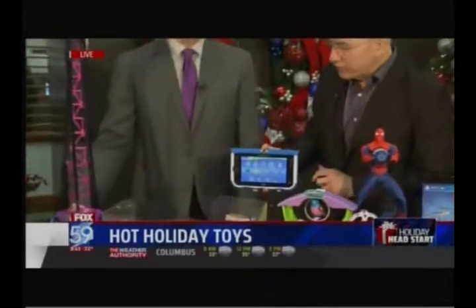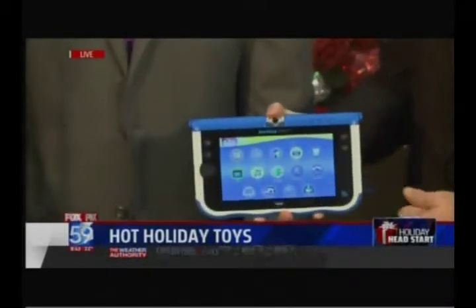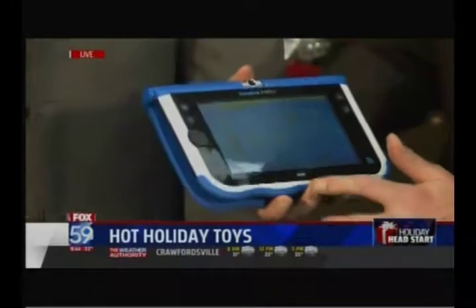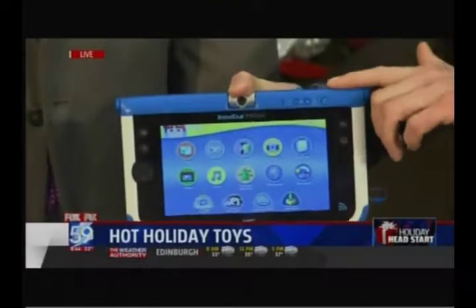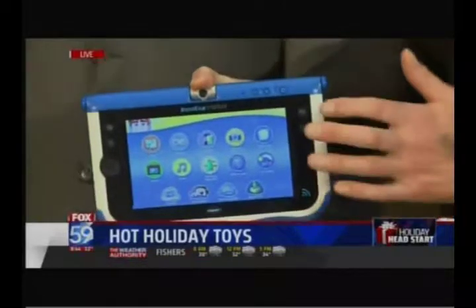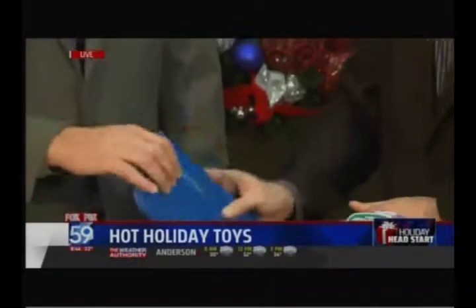Tablets are really huge for kids. This is called the InnoTab Max. It's built on an Android base for kids 3 to 9 with all kinds of different apps. It's got a place called the Learning Lodge where you can download more than 650 things, and something called Kid Connect where you or I could connect on our device to the child, so it's totally safe — they're texting back and forth to you. It grows with the child and it's super sturdy, which is great.